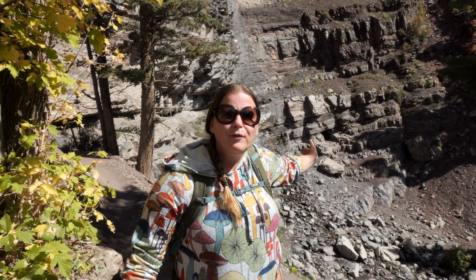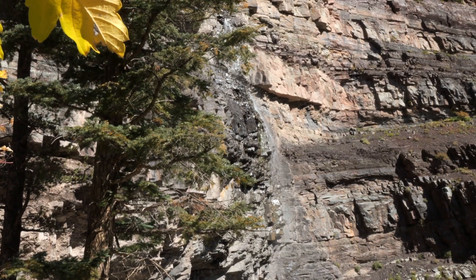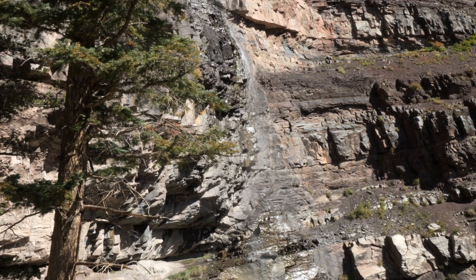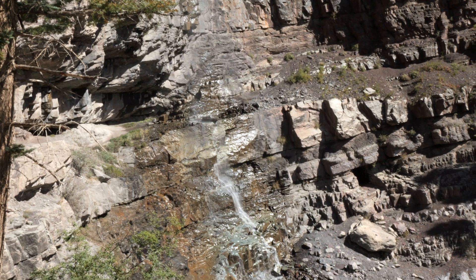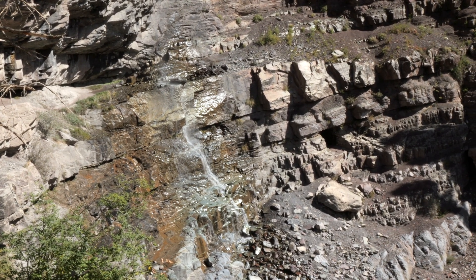Right behind me is Cascade Falls. There are actually more waterfalls on this site — this is just the first one we come to. You can actually walk to this from downtown as well. There's a trail on 8th Avenue and it's about a quarter of a mile up, so you can hike just to this if you don't want to do the whole thing. It's a beautiful fall — not a whole lot of water in it right now, but I bet it's spectacular in early summer and springtime.